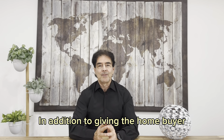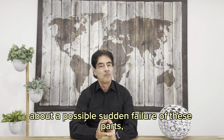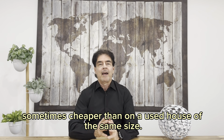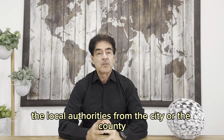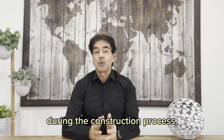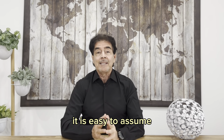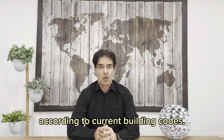In addition, being brand new gives the homebuyer the greatest peace of mind by not worrying about a possible sudden failure of these parts, and makes it easier to obtain homeowners insurance — sometimes cheaper than on a used house of the same size. Second, local authorities from the city or the county have inspected the property on various occasions during the construction process until the certificate of occupation is finally released. Therefore, it is easy to assume that everything in the house is done according to current building codes.